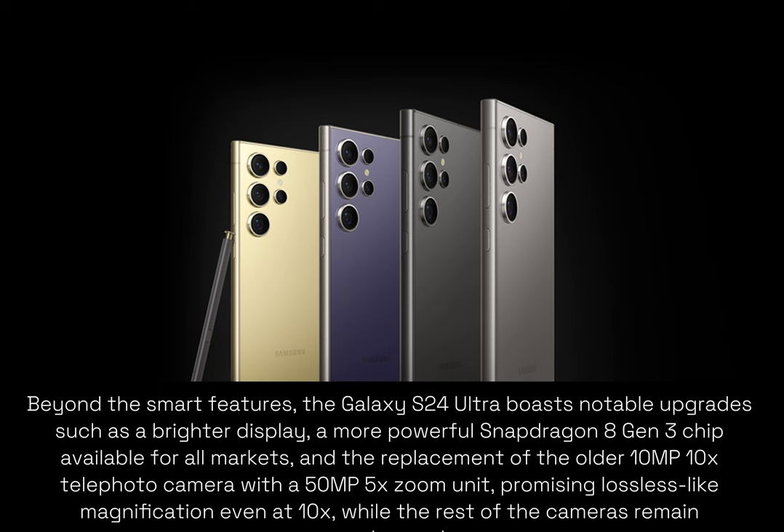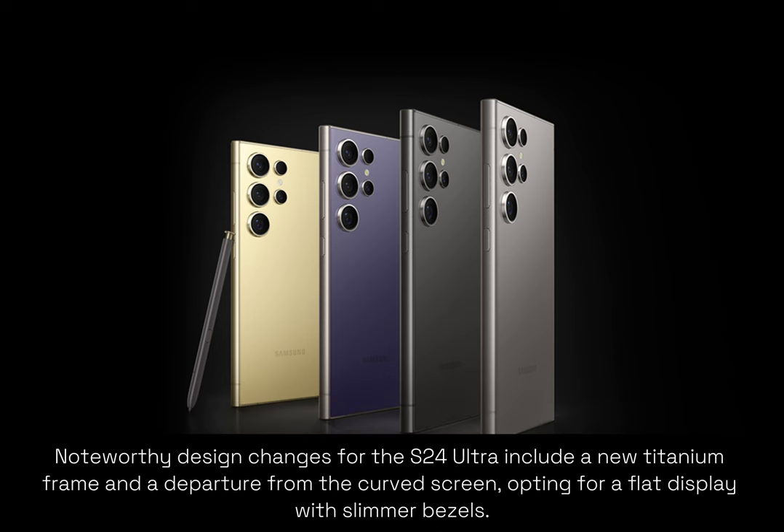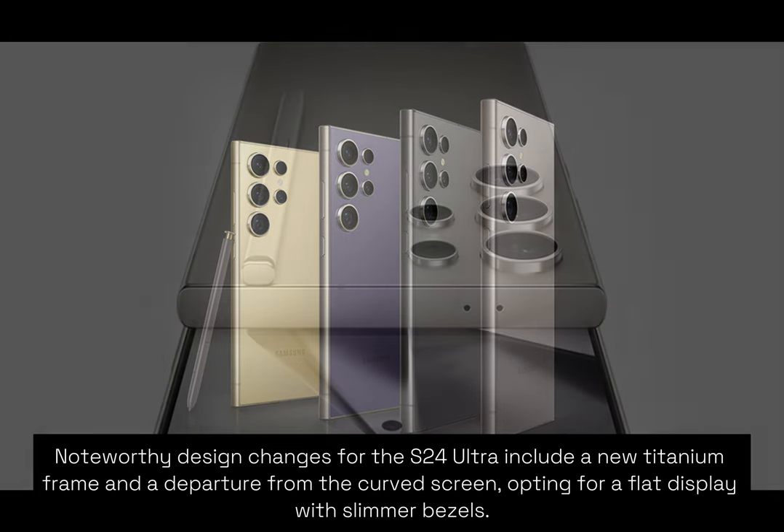Beyond the smart features, the Galaxy S24 Ultra boasts notable upgrades such as a brighter display, a more powerful Snapdragon 8 Gen 3 chip available for all markets, and the replacement of the older 10MP 10x telephoto camera with a 50MP 5x zoom unit, promising lossless-like magnification even at 10x, while the rest of the cameras remain unchanged. Noteworthy design changes for the S24 Ultra include a new titanium frame and a departure from the curved screen, opting for a flat display with slimmer bezels.